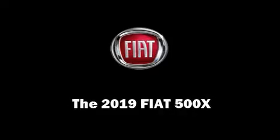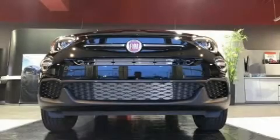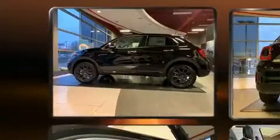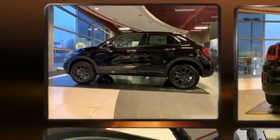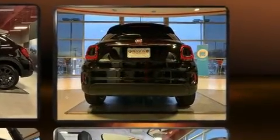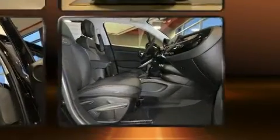Introducing the 2019 Fiat 500X. Smooth gear shifts are achieved thanks to the efficient four-cylinder engine, providing a spirited yet composed ride and drive. A turbocharger is also included as an economical means of increasing performance.